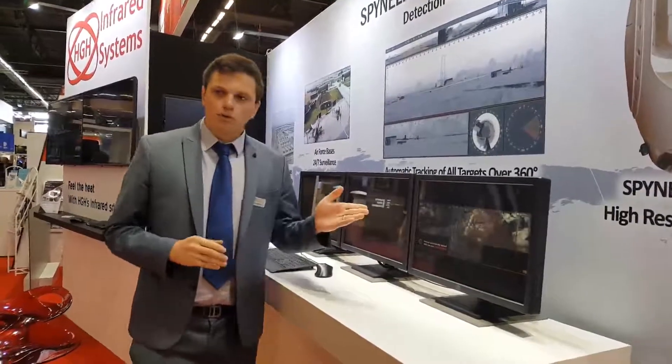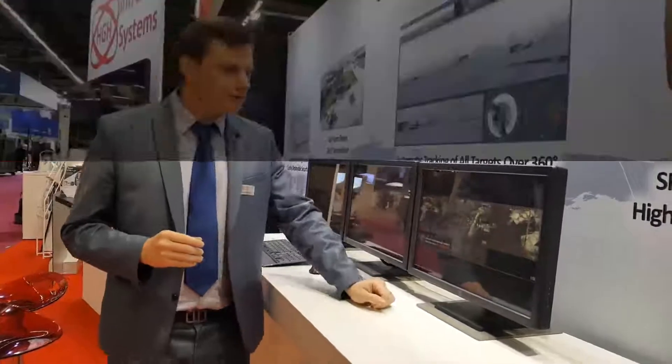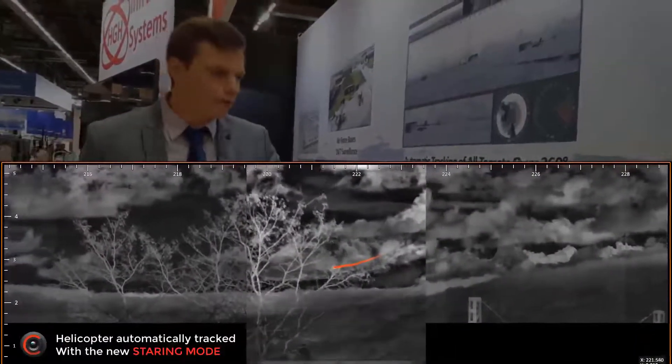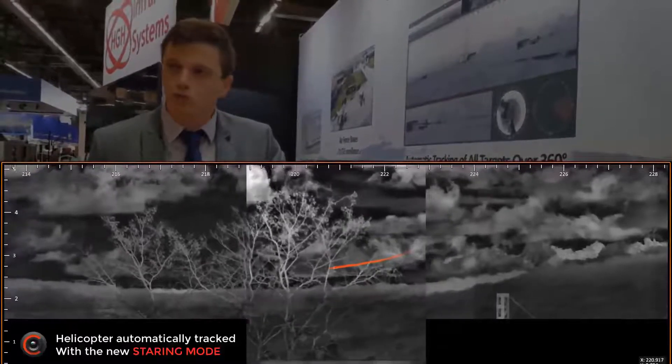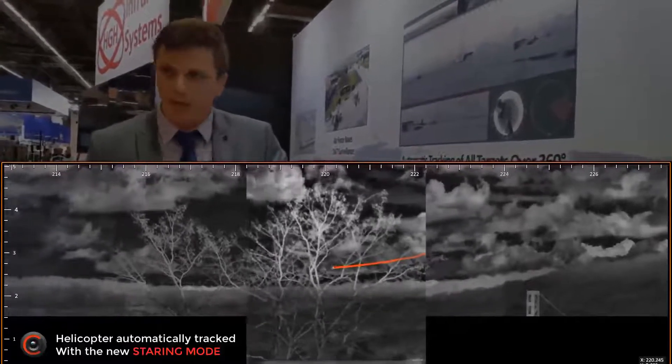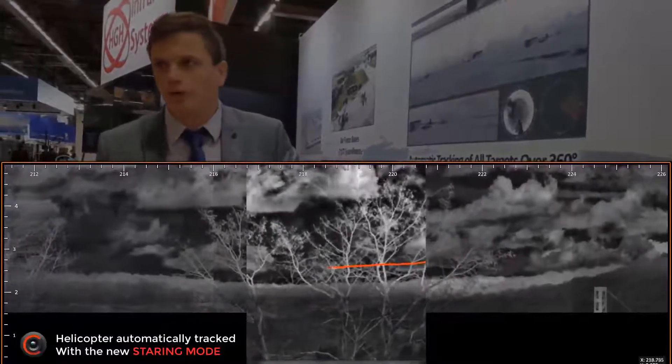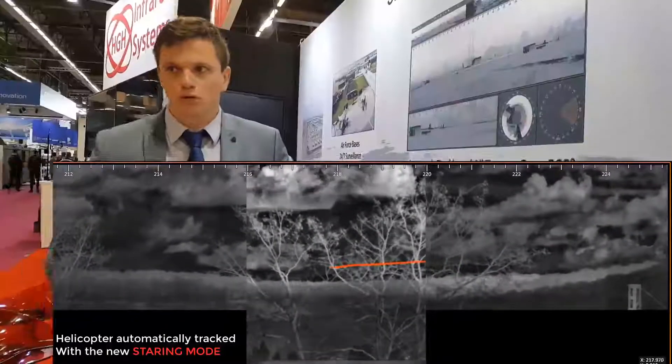Let me show you what we have for the steering mode. You will see that the image has a 50Hz frequency, so you will have an enhanced quality of image to recognize targets more easily. A new feature — we also have automatic steering, so the operator does not have to move manually in the sector of the camera.